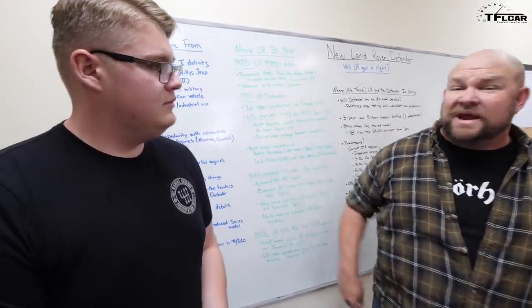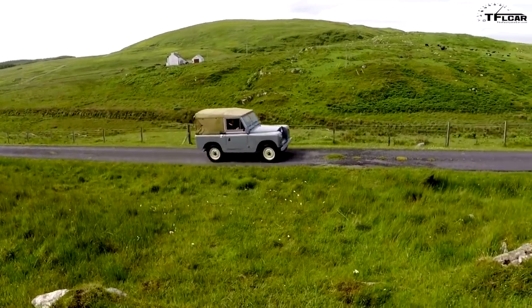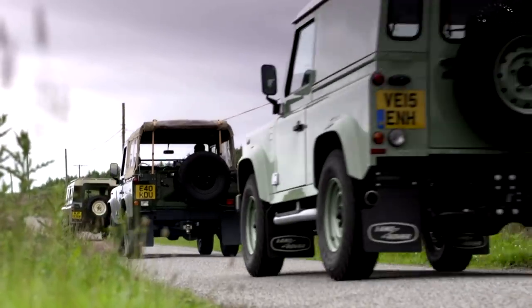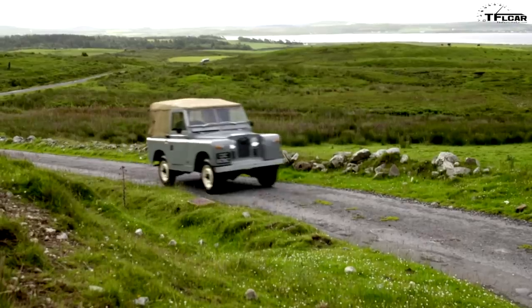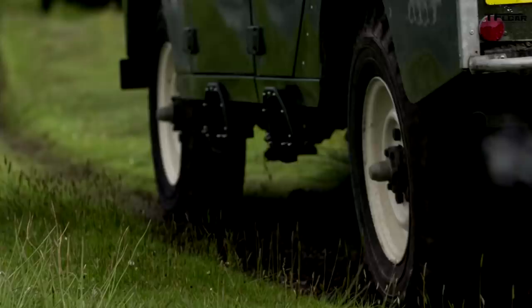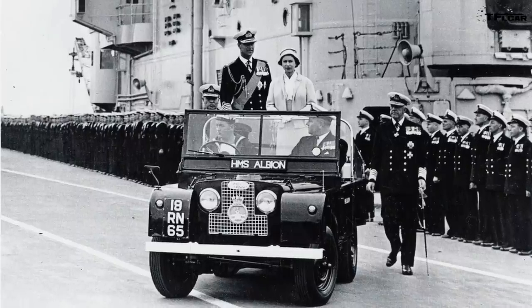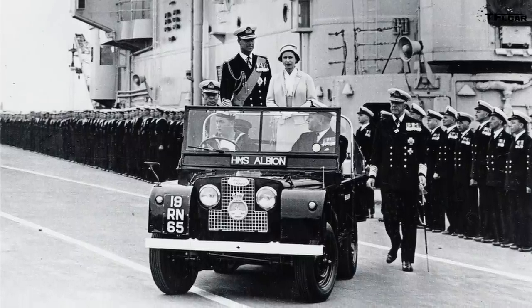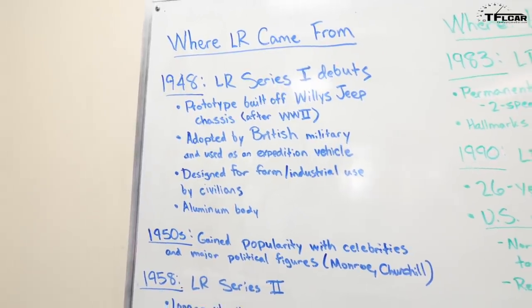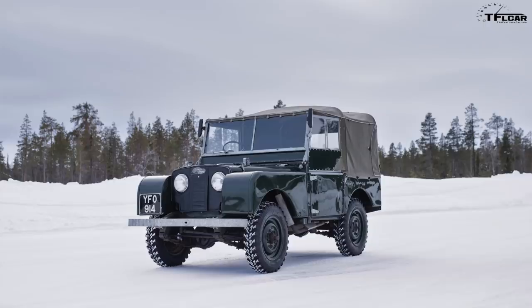Let's start with the history, starting in 1948. Back in the late 40s, the Land Rover was famously designed on a beach — that's where the first sketch was made. Prototypes were built off of a Willys Jeep chassis using a Rover engine. It was then adopted by the British military and used by a lot of people as an expedition vehicle. It was designed in a lot of ways for farm or industrial use by civilians.